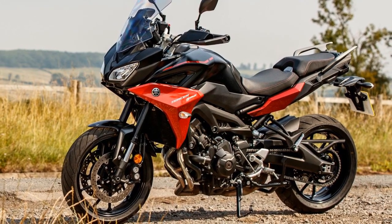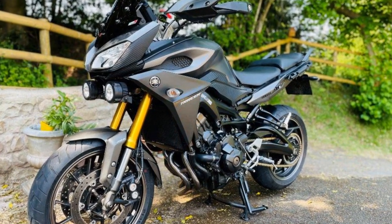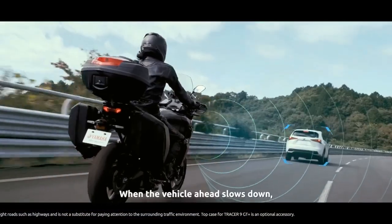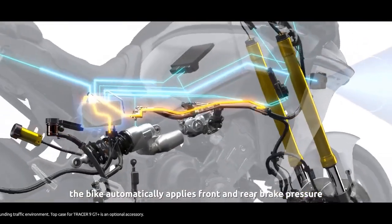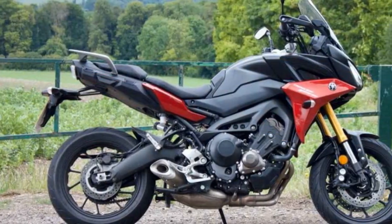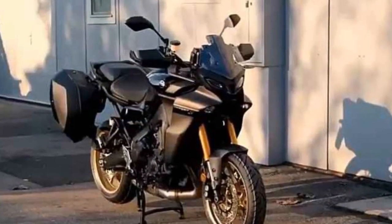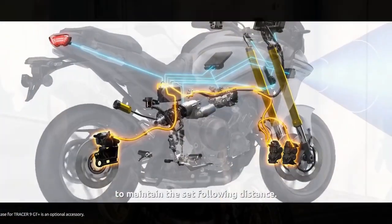Let's take a closer look at the pros and cons of the Yamaha Tracer 900. Pros: 1. Versatile performance — the Tracer 900 offers an exhilarating blend of sport bike performance and touring comfort. Its powerful inline three-cylinder engine provides plenty of horsepower and torque for spirited riding. 2. Comfortable ergonomics — with an upright and comfortable riding position, well-padded seat, and adjustable windscreen, the Tracer 900 is designed for long-distance comfort. 3. Adjustable suspension — the bike's adjustable suspension allows riders to fine-tune their ride to suit different road conditions and personal preferences.